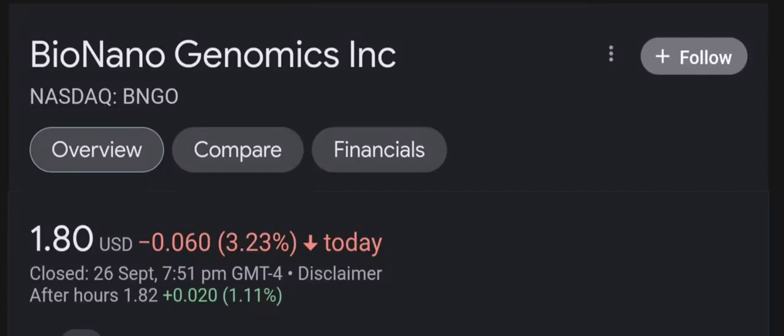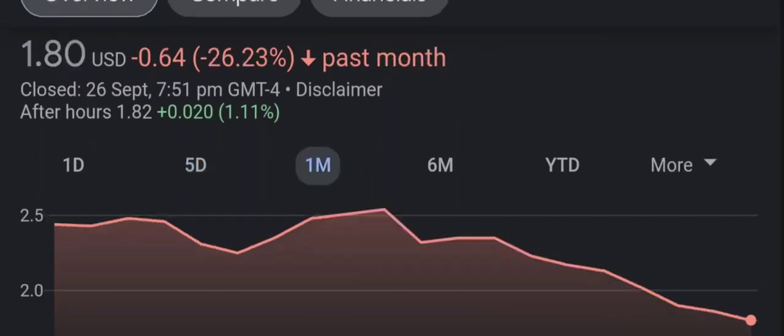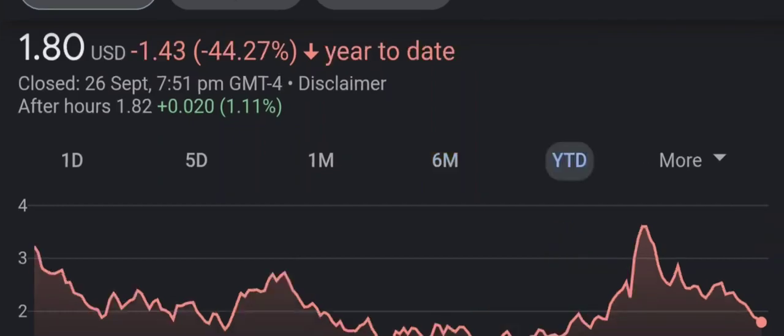Hello guys, welcome back to our YouTube channel. I'm here to bring you financial news that you can use. In this video I'm going to do an update stock analysis on Bio Nano Genomics. Have I changed my sell recommendation from last year on this penny stock? Well let's find out together. I'm going to go over a summary of the company, its product offerings, recent headline news, financial analysis and projection, and give my buy, hold, or sell recommendation for both short term and long term growth investors.